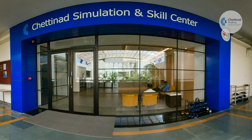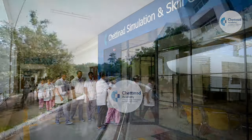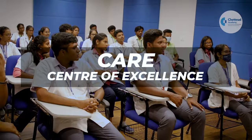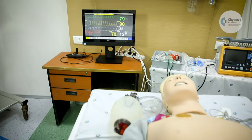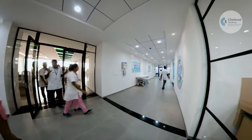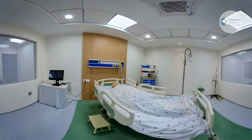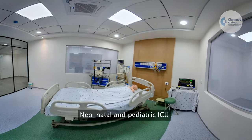Chettinad Simulation and Skills Center, located at the Chettinad Academy of Research and Education, a deemed university, is a center of excellence in nursing and allied health sciences simulation training. With more than 200 individual task trainers and high fidelity mannequins, the 15,000 square feet CSSC has a fully equipped operation theater, labor room, medical ICU, surgical ICU, cardiac ICU, and neonatal and pediatric intensive care unit.